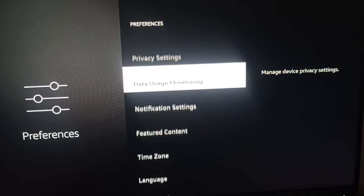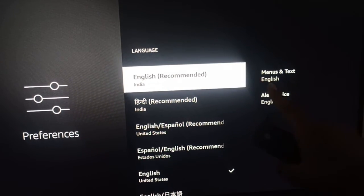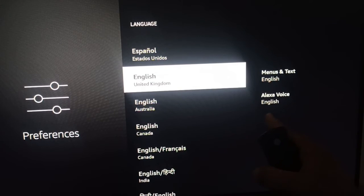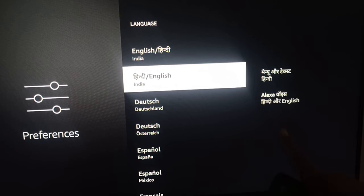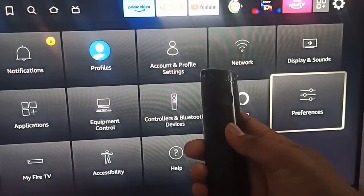If your problem is still not resolved, move to another step: Preferences. Go to Languages and here you can see both language menus — Text Language (English) and Alexa Voice Language (English). Make sure the menu language and the Alexa language are both set to the same language. For example, if you are using Hindi, both the menu language and Alexa language should be set to Hindi.